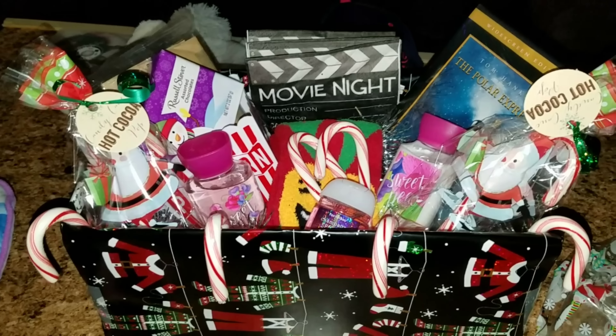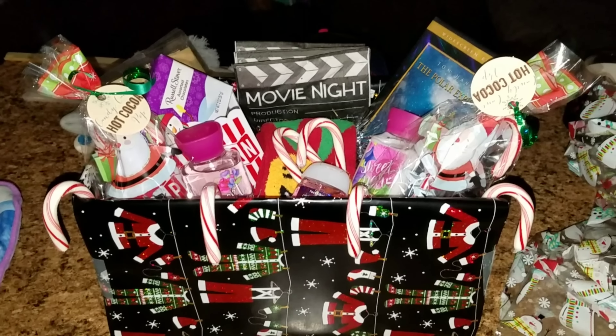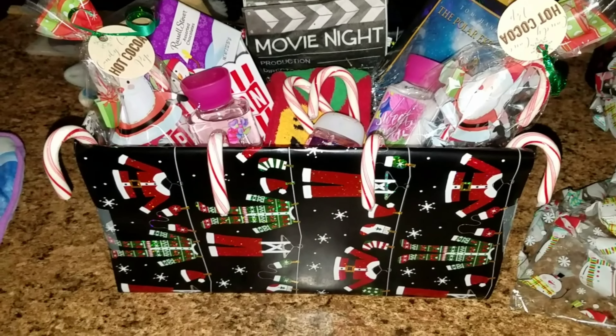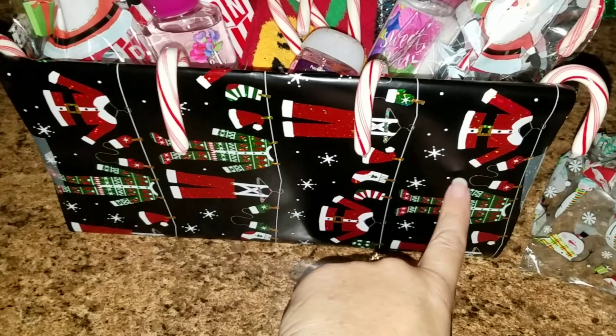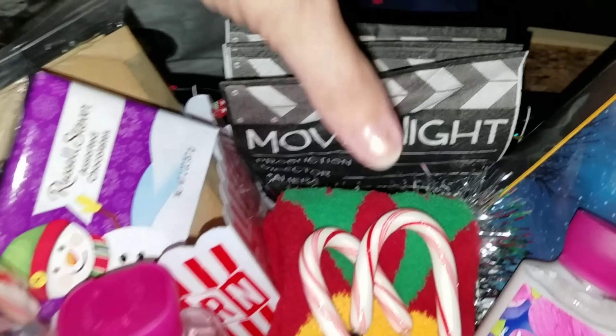I wanted to quickly add — Allison is doing a secret Santa with one of her friends, and I wanted to show you guys what she did. She thought of getting a box, we put wrapping paper on it, and then here are a few things.